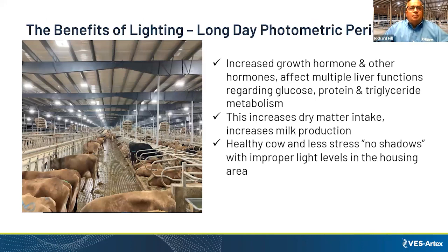With proper lighting design and the correct type of fixture, our goal is to increase growth hormones and other hormones to make the cow healthier, increase dry matter intake, and increase milk production. A proper light design also helps the cow with less stress — cows don't like shadows. The light in this picture has a prismatic lens that aids in non-glaring, and with its unique design it spreads the light perfectly, ideal for the long day photometric period.